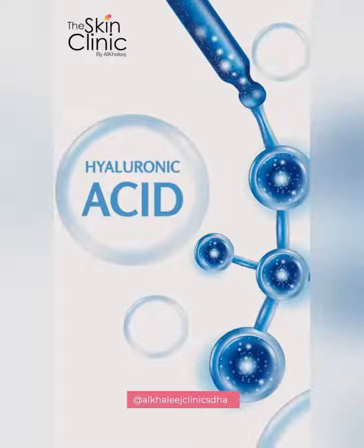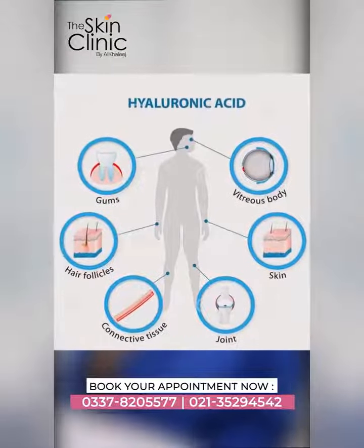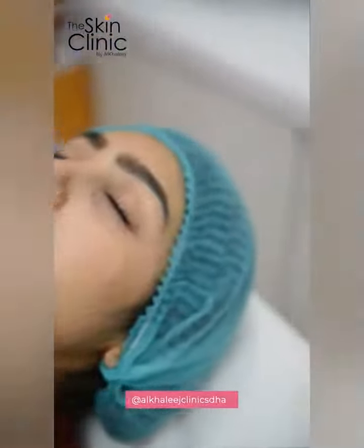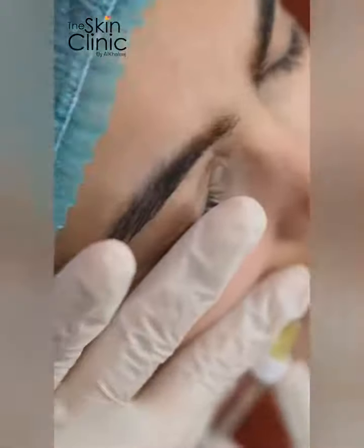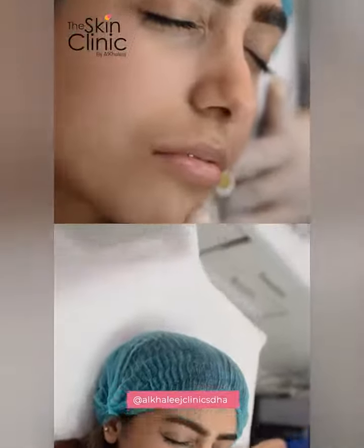Lip fillers are made of hyaluronic acid which is naturally present in your body. It is a minimally invasive procedure with a downtime of 3 to 6 days. What it does is it corrects, hydrates and reshapes your lips depending on your need. Looking at the client's needs, it will suggest what technique would suit them, what would look good on their face, and what would be pleasing to look at.